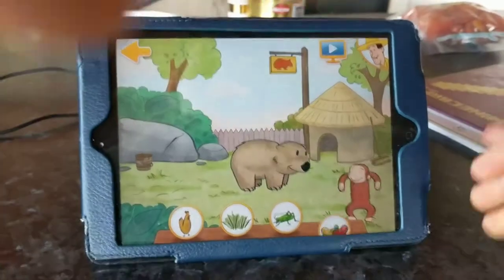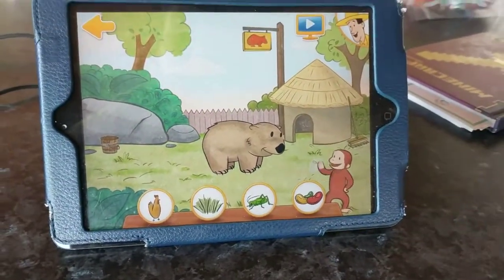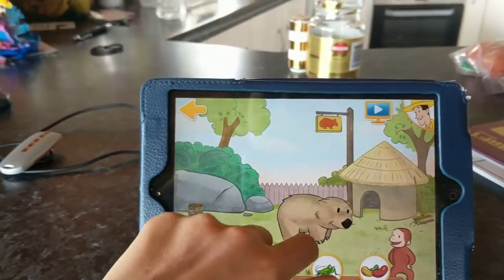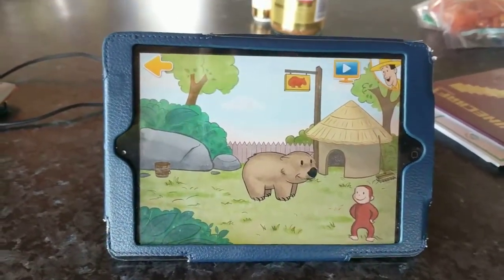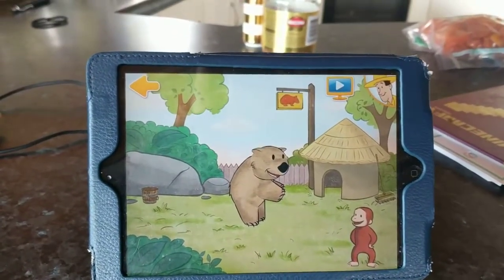Hmm, somebody around here is hungry for breakfast. But what do wombats eat? Have a guess — it's one of these four foods. Woohoo! All right! Grass is William's favorite. Hey, you made William so happy. He's striking a pose for you.